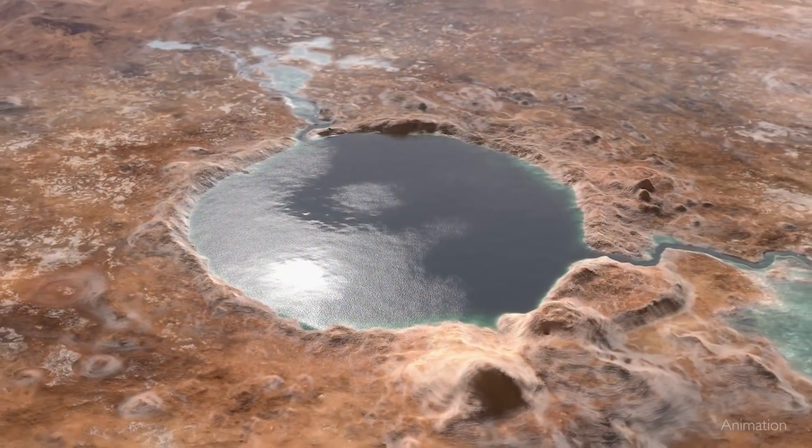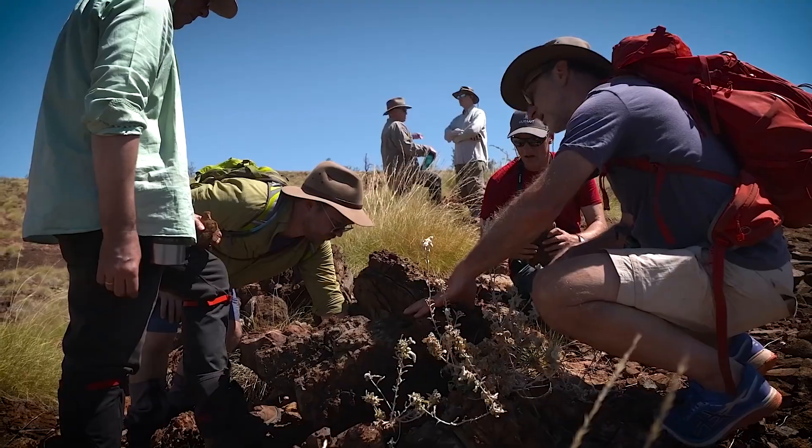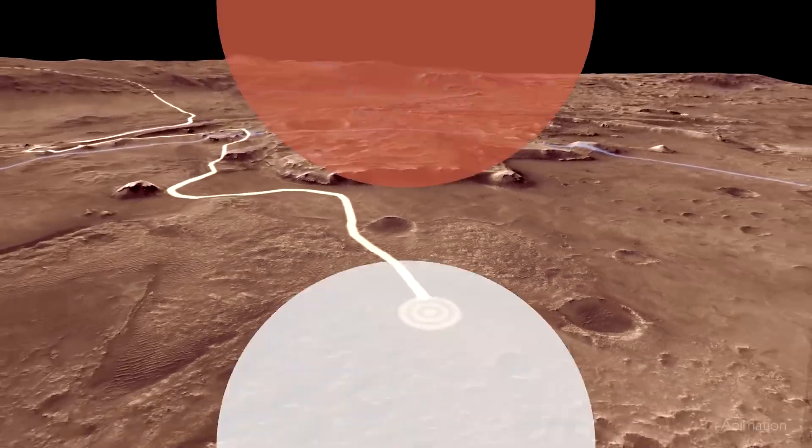Jezero Crater is an ancient lake bed. And the things that make it interesting for the scientists — the cliffs and the rocks and the craters — these are the things that make it challenging for the engineers to land there.